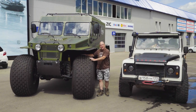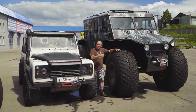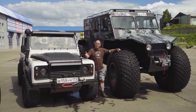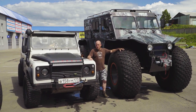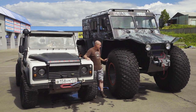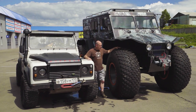But sometimes even this isn't enough. When this isn't enough, then we have to go to this — this is the Sever Truck 3380. Sever, by the way, means north in Russian. And let me tell you, this will go north — this will go anywhere you want it to. These tires are 1.6 meters tall and over half a meter wide. This is the ultimate bad boy car.